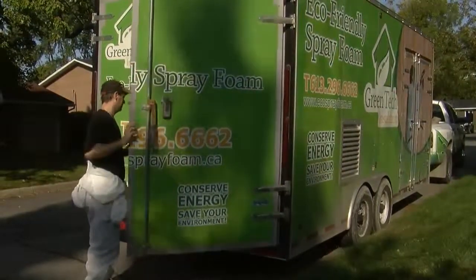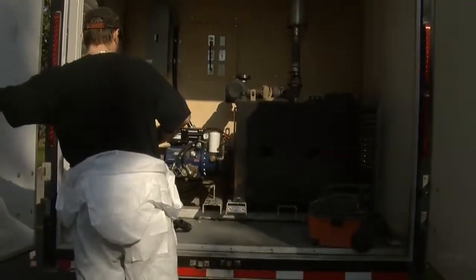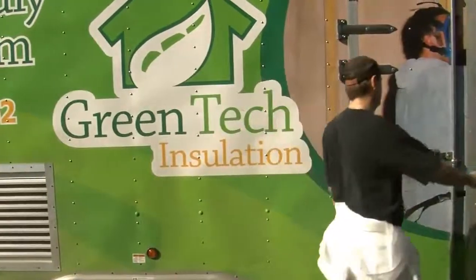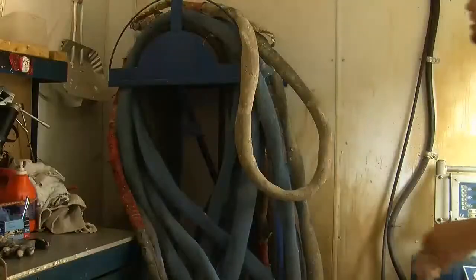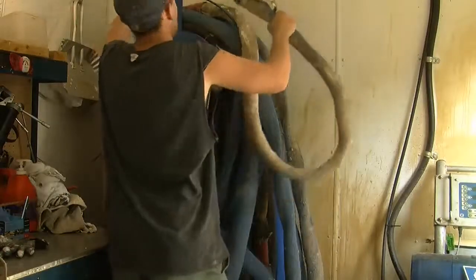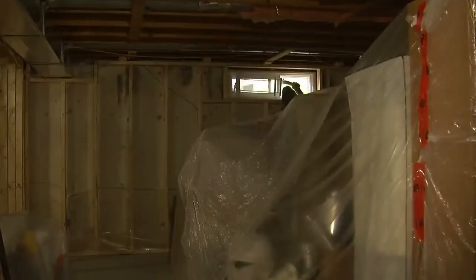Green Tech Insulation offers a complete insulation service, from closed-cell spray foam insulation to upgrading your attic insulation. All our products are eco-friendly, healthy, and approved by the Canadian Construction Materials Centre. Green Tech Insulation specializes in using spray foam insulation.